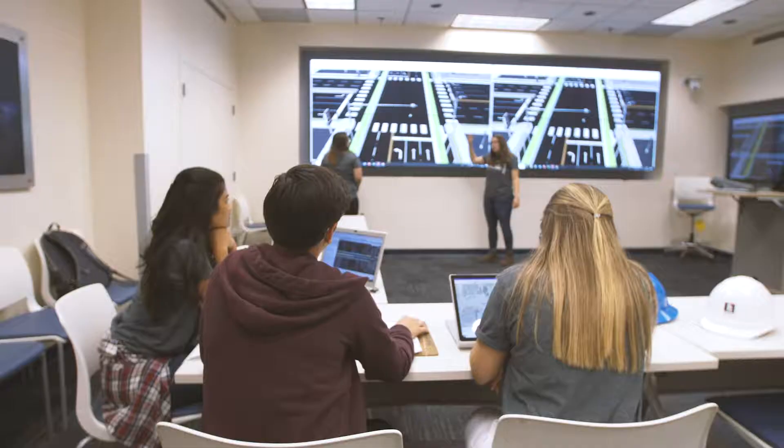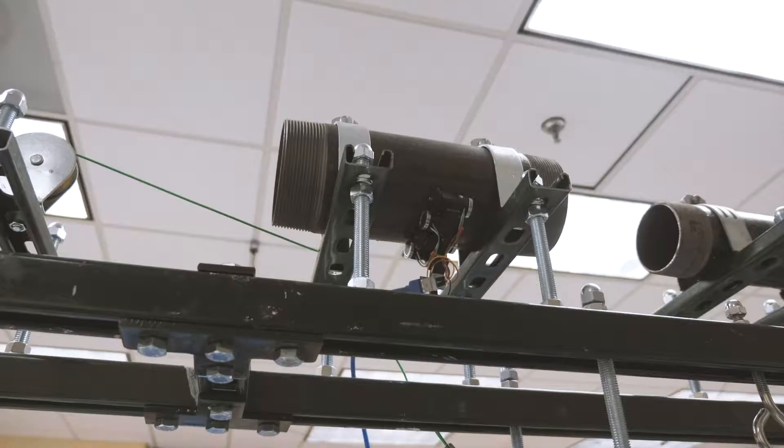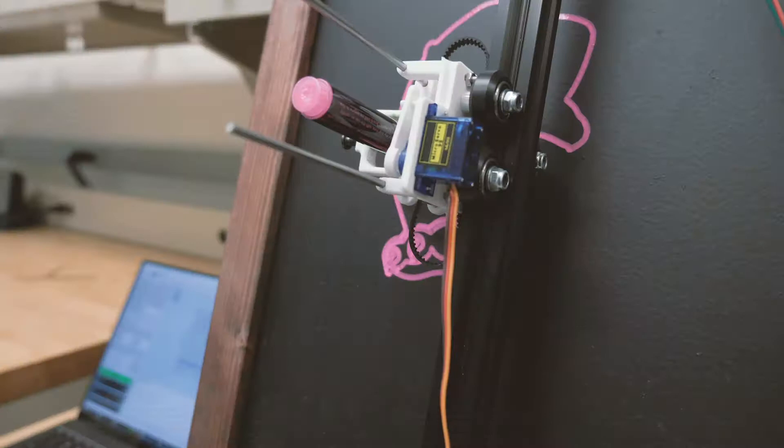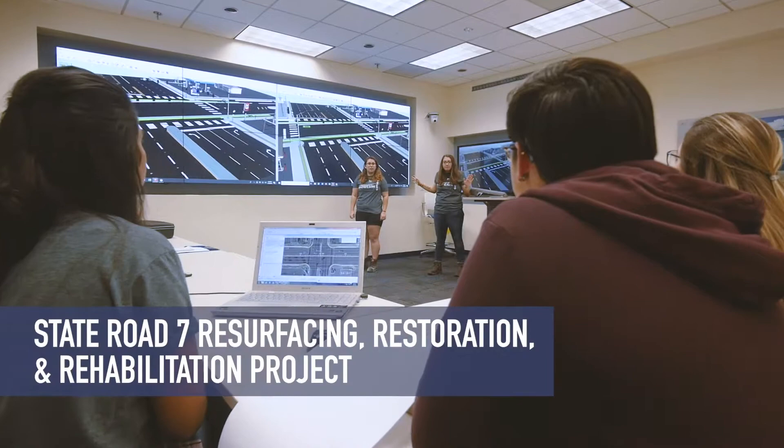For civil engineering we have a roadway project, but for other majors they might be building a robot or doing something more hands-on. In classes we learn about circuits, physics, and all that stuff, but this is our chance to really showcase it. We get to use all those skills and actually create something we can see in the real world.